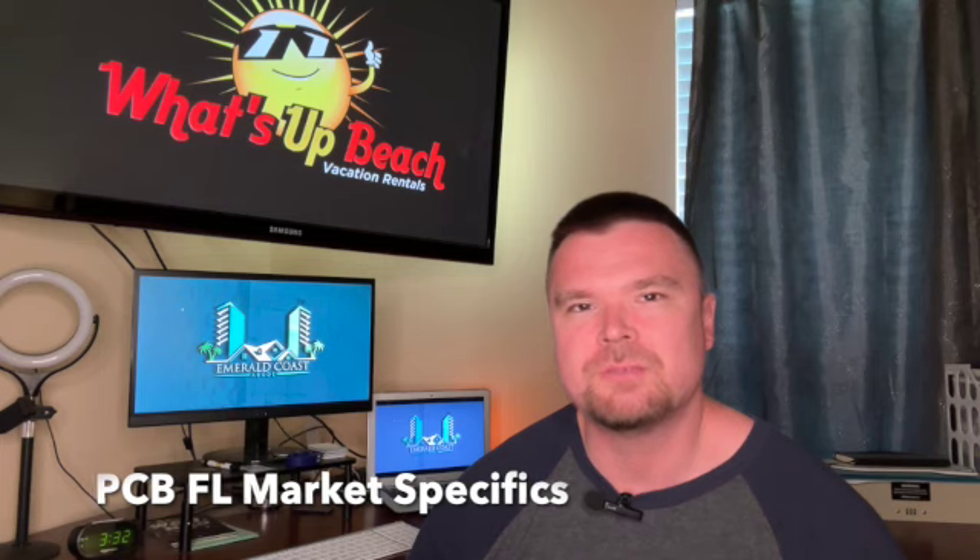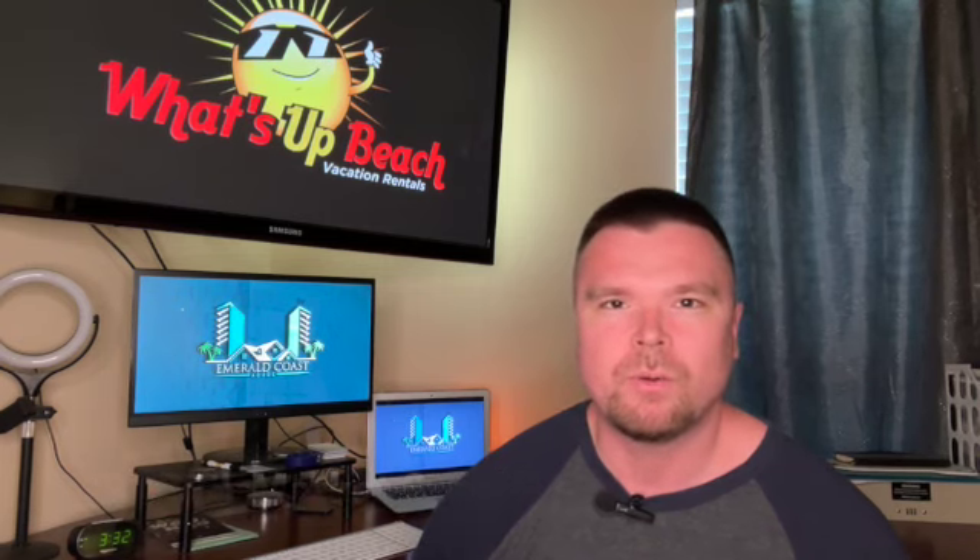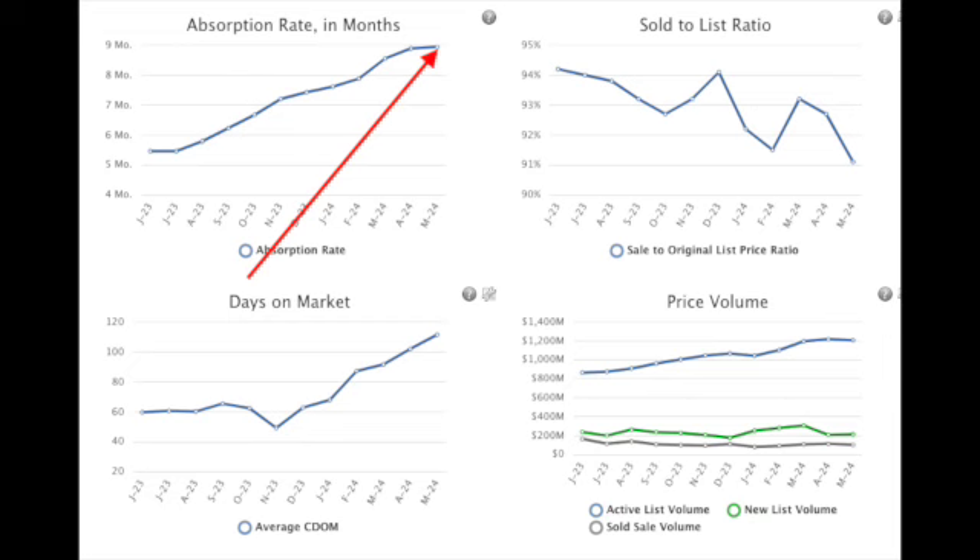Jumping into Panama City Beach specifically, the first thing I want to examine is inventory. From 2022, around the time interest rates started to rise, inventory started to climb because the affordability profile of resort real estate in the Panama City Beach market has become less and less attainable to the masses. Six months of inventory is equilibrium — we're currently sitting at nine months of inventory. That's well into buyer's market territory. The power is in the hands of the buyers. You can negotiate. There are more sellers than there are buyers.